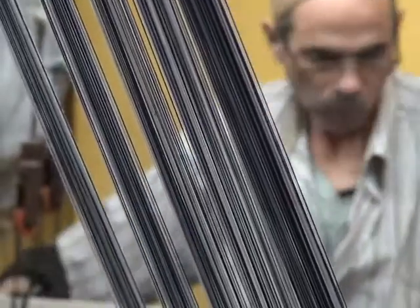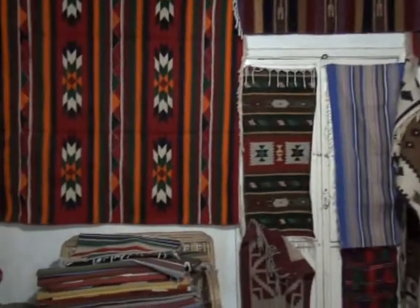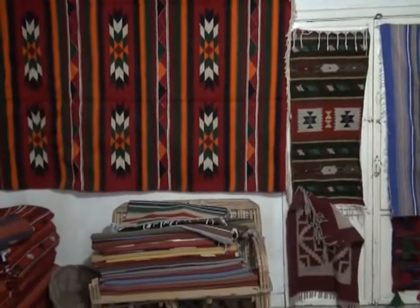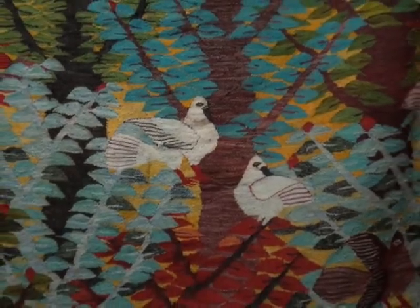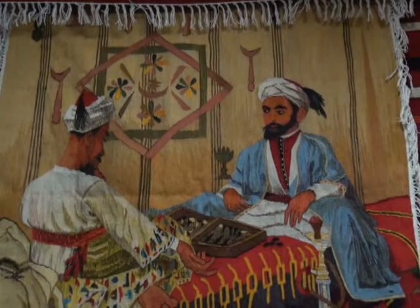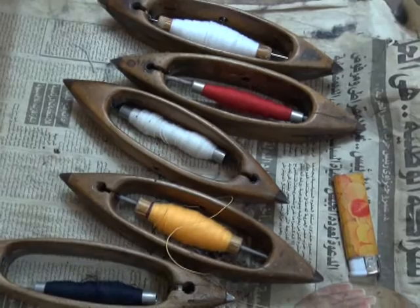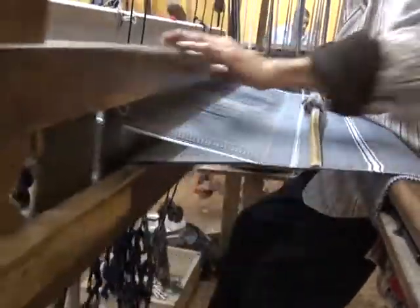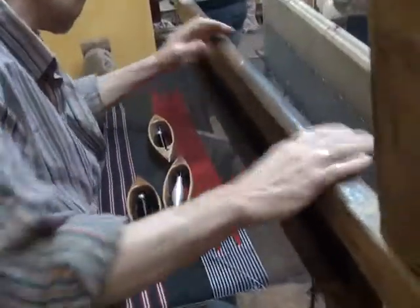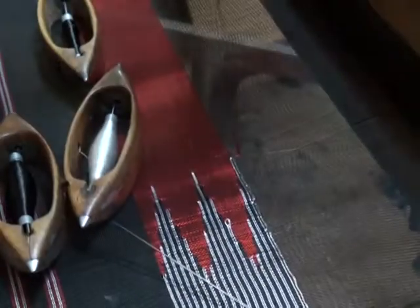Egypt is one of the world's leading carpet producers and has a long tradition in making hand-woven rugs. What makes Egypt's handmade carpet special is what the rugs are made of and how they are woven.